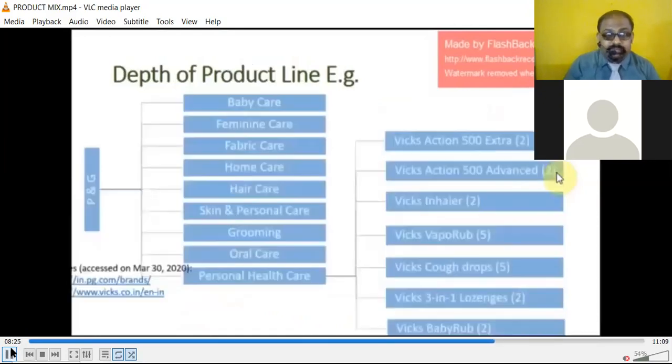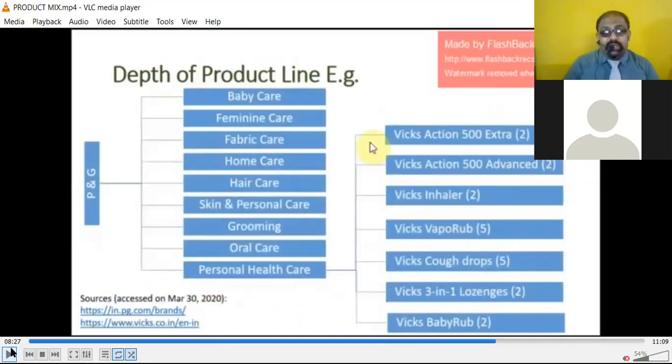For the depth of the product line, let's look at Procter & Gamble. P&G's product lines include baby care, feminine care, fabric care, home care, hair care, skin and personal care, grooming, oral care, and personal health care. In personal health care alone, they have Vicks Action 500 Extra, Vicks Action 500 Advance, Vicks Inhaler, Vicks Tough Drop, Vicks 3-in-1, and Vicks BabyRub — showing the variety within just one sub-category.